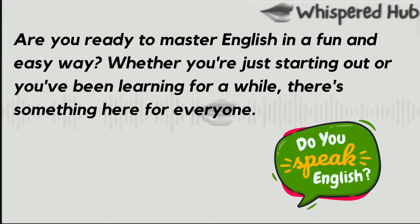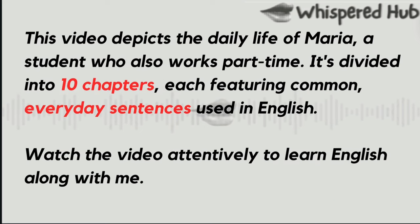Are you ready to master English in a fun and easy way? Whether you're just starting out or you've been learning for a while, there's something here for everyone. This video depicts the daily life of Maria, a student who also works part-time. It's divided into ten chapters, each featuring common everyday sentences used in English. Watch the video attentively to learn English along with me.